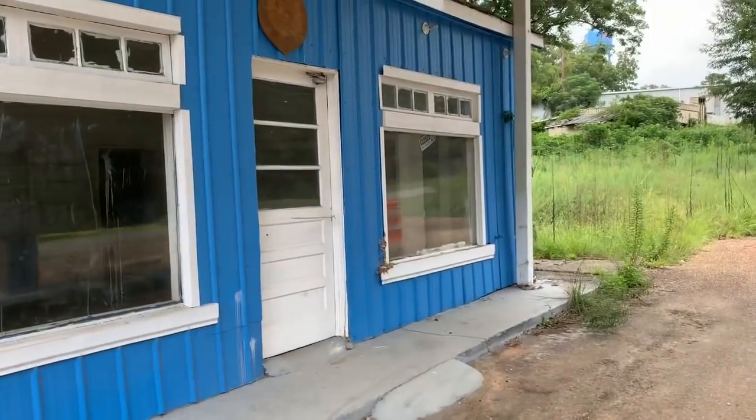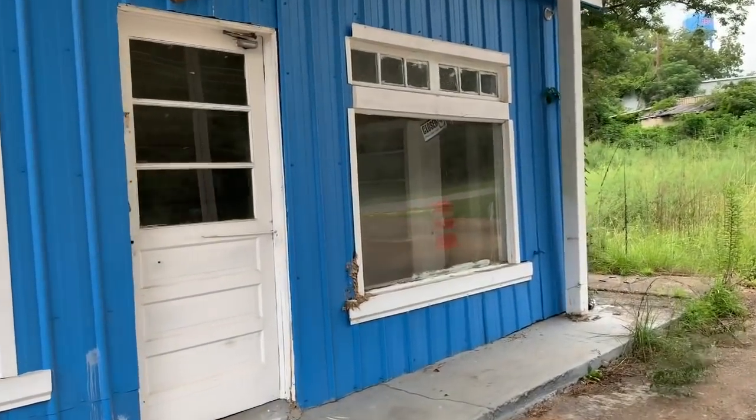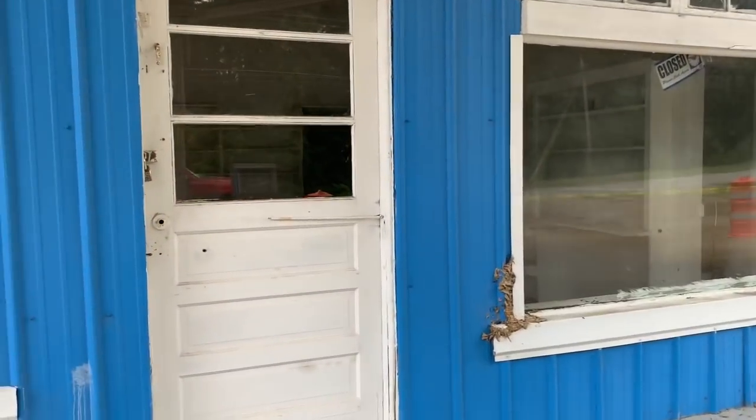Folks, we're here at Red Level, Alabama. We got us a monster nest that has started in the wall of this old building.